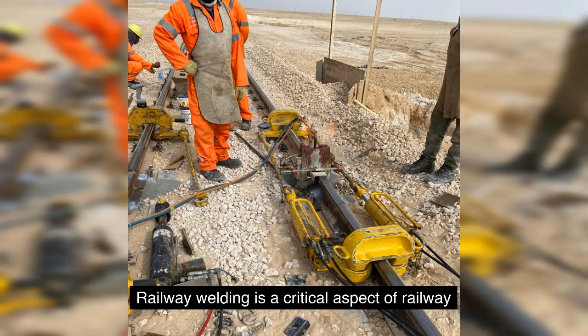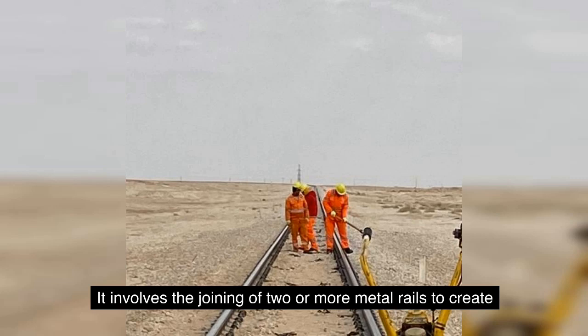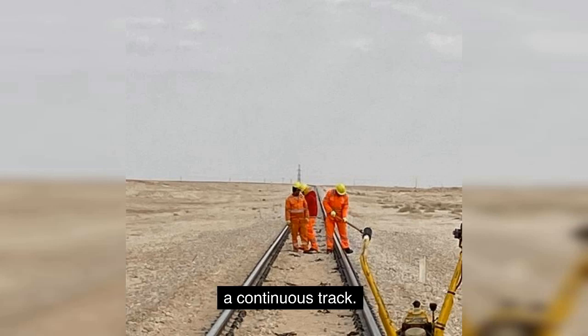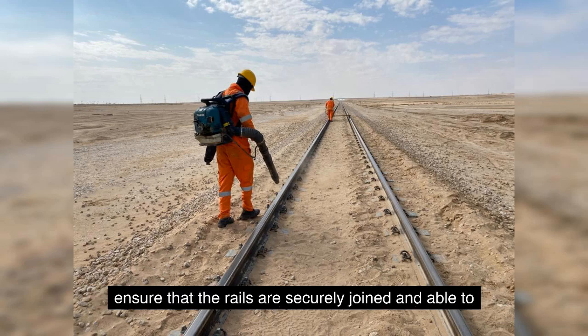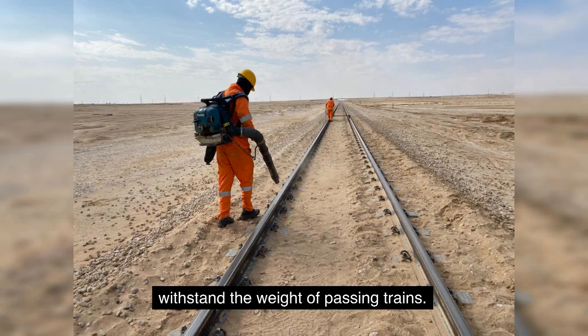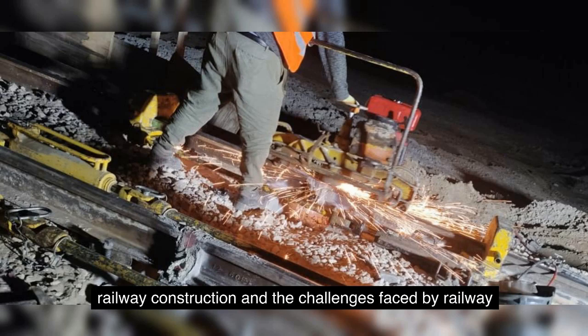Railway welding is a critical aspect of railway maintenance and construction. It involves the joining of two or more metal rails to create a continuous track. This process requires a high level of skill and precision to ensure that the rails are securely joined and able to withstand the weight of passing trains. In this article, we will discuss the importance of railway welding, the different types of welding methods used in railway construction, and the challenges faced by railway welders.